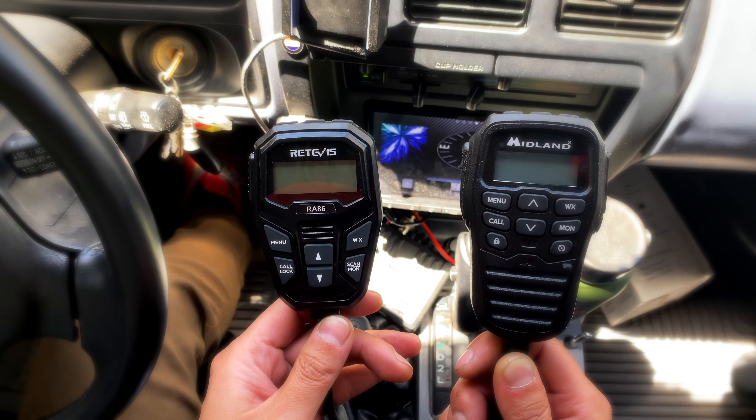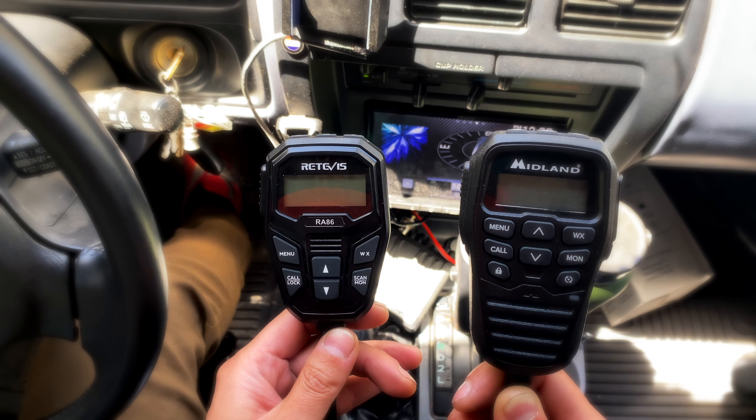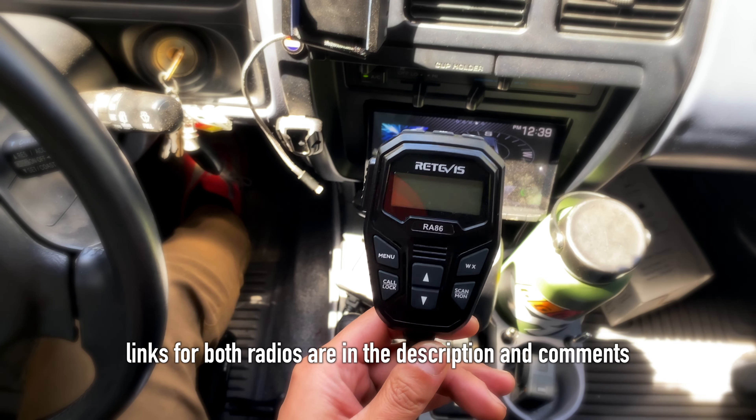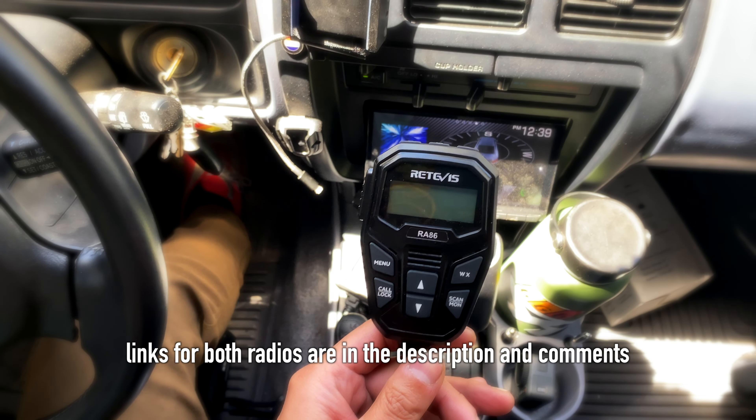You take your pick. If your whole group uses Midland, there's no reason not to go Midland. But if you've got a choice, this would be my pick. Thank you guys so much for watching — hope you'll join me for the next one, and always remember: destinations don't matter, the journey matters.